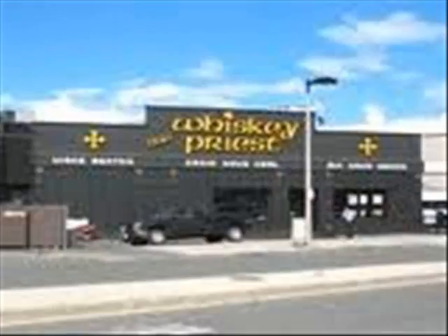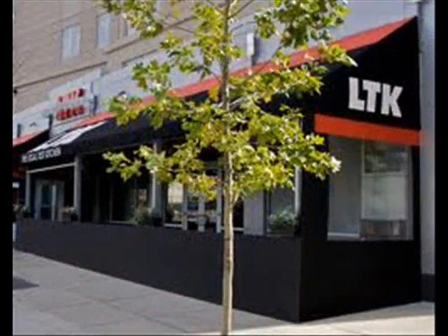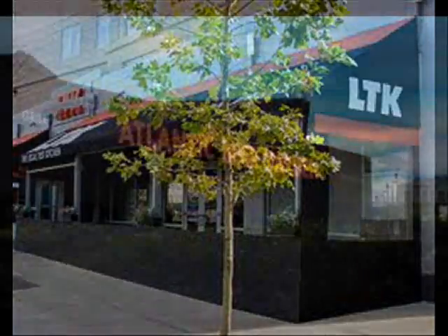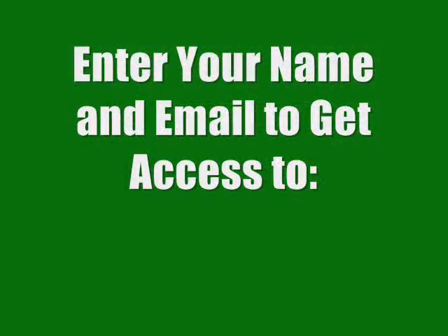We also have the Barking Crab, which has been around for quite some time, as well as some newcomers such as the Whiskey Priest, a new location for Morton's, and Legal Seafood's branch of Legal Test Kitchen where they try out new menu items. Also the Atlantic Beer Garden, which is right on the water and a very popular bar and restaurant.